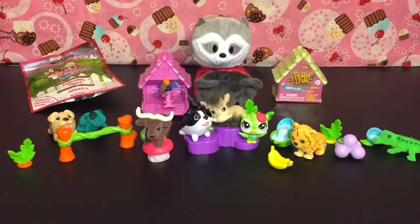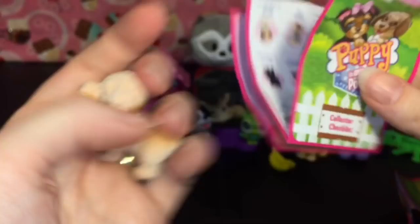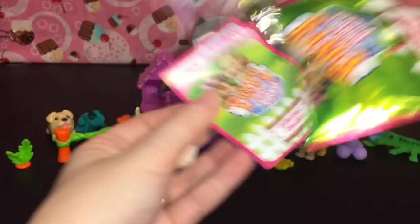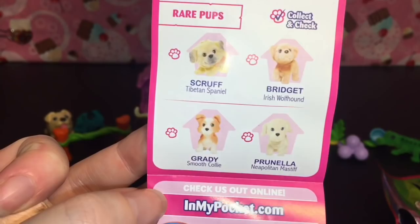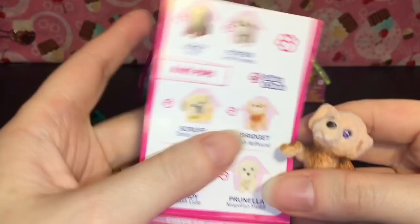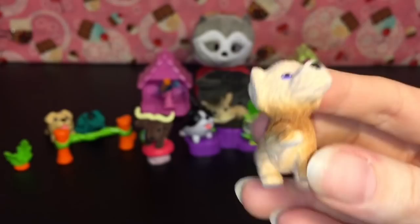I have a Puppy in My Pocket series six little blind bag — let's see which little one we get. We got this guy, also lightly flocked, looks like a terrier of some sort. Looking at the checklist, I think this is Bridget the Irish Wolfhound — she has her little paw raised and little purple eyes. If so, she's a rare pup! That's pretty cute, I like her snout.